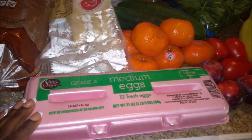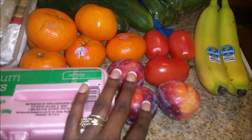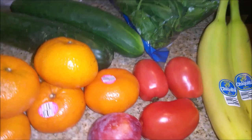I picked up a dozen medium eggs. I also got some tangerines. I picked up a few plums — these are mainly for Steven but I might eat one. I also got some tomatoes; those are for me because Steven doesn't like tomatoes.